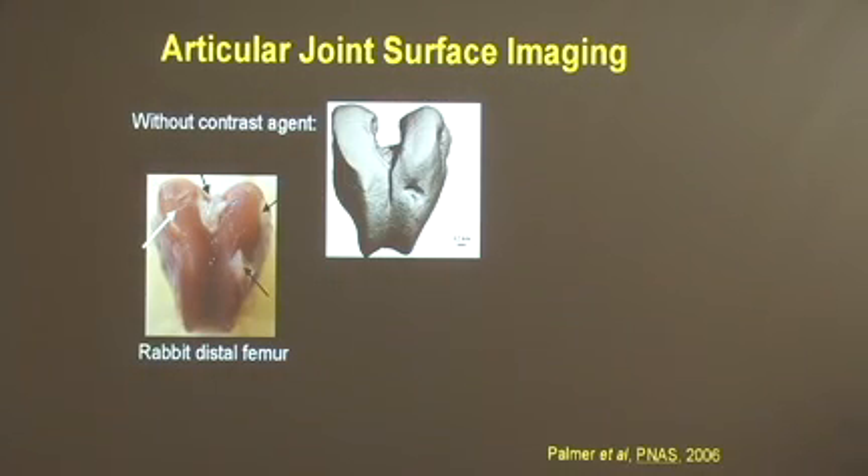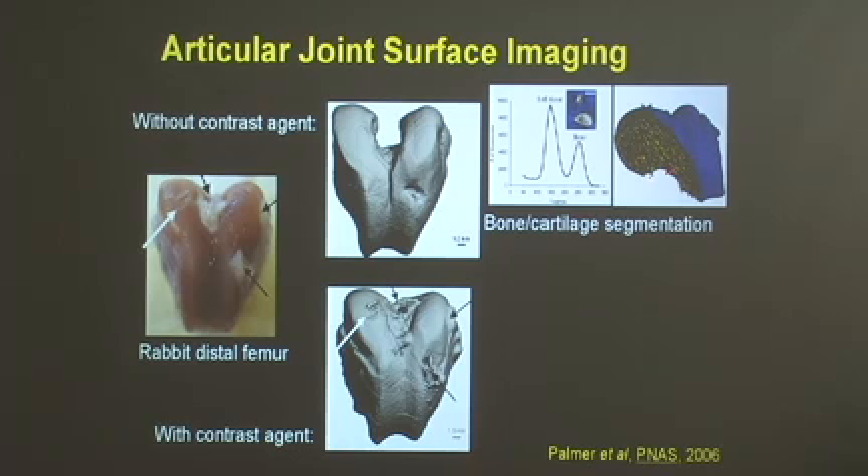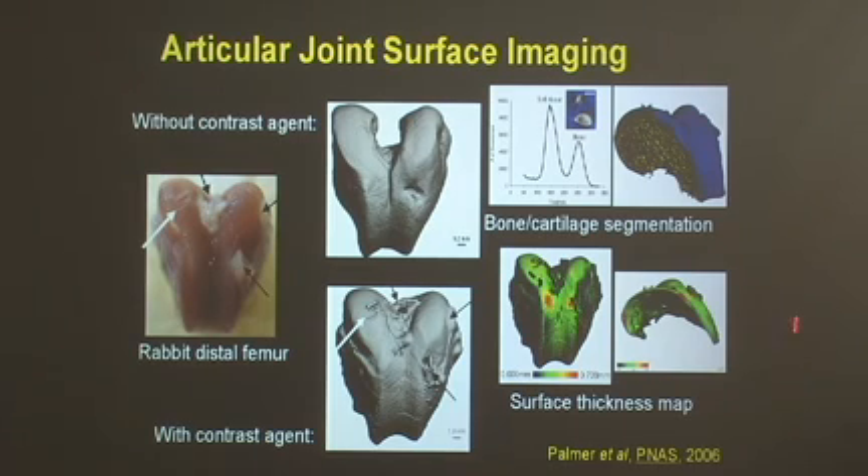To give you one example of that: this is a rabbit distal femur, which if we scan on a micro CT system, we get an image of the mineralized tissue, but we don't see any of the cartilage on the surface of the joint. But by equilibrating this joint in a contrast agent, we can now see the articular surface, including scalpel marks made in the surface of the joint as well as the insertion points for the ligaments. Most importantly, we can actually separate the bone and the cartilage and analyze these in a segmented fashion to look at changes in the surface of this joint — for example, the thickness of the cartilage mapped across the joint surface.